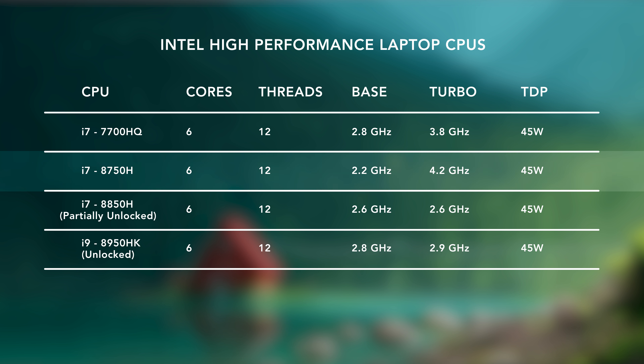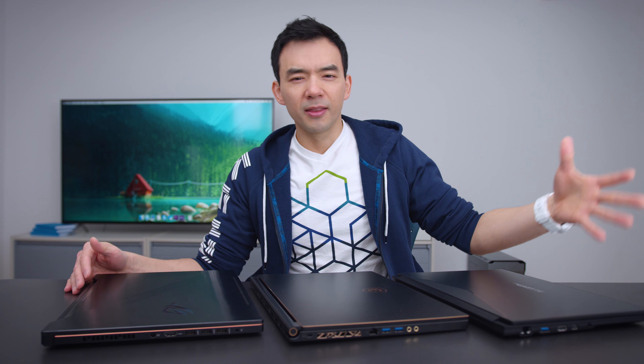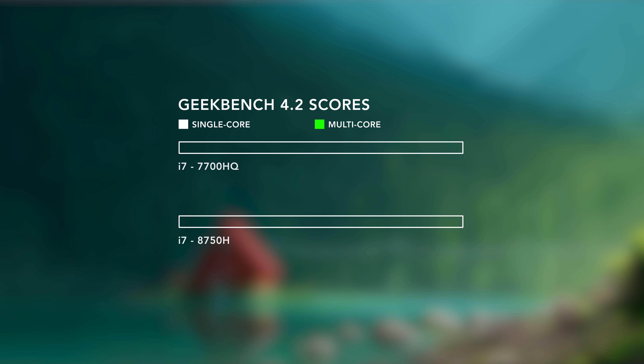This CPU has six cores, 12 threads, a 45-watt TDP, with some really nice clock speeds. Keep in mind that the turbo clock is only for a single core, but these are some really fast CPUs. I ran some benchmarks — all of these laptops have very similar CPU performance, so I took an average to come up with these numbers. The first one I ran was Geekbench.